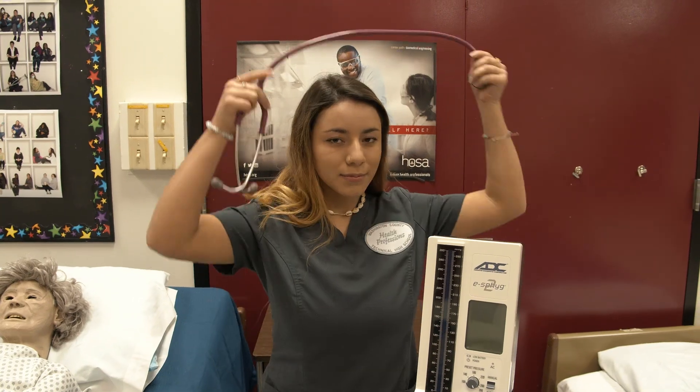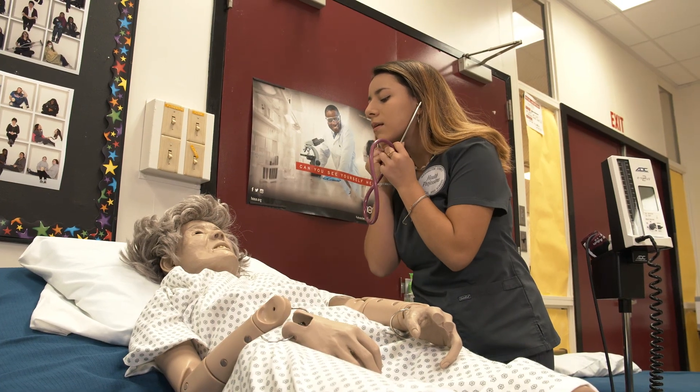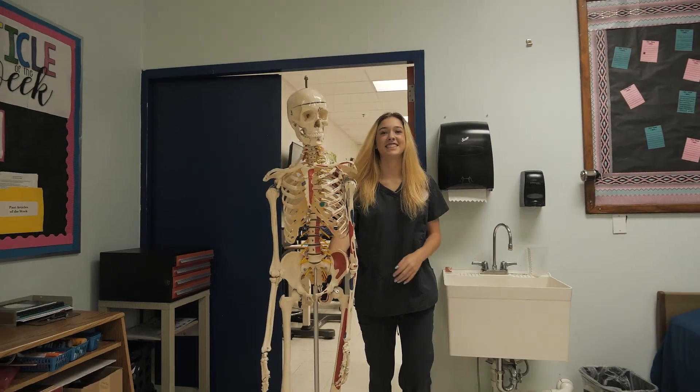In addition to general medical office administrative duties, students gain skills in electronic medical records, phlebotomy, and taking vital signs.